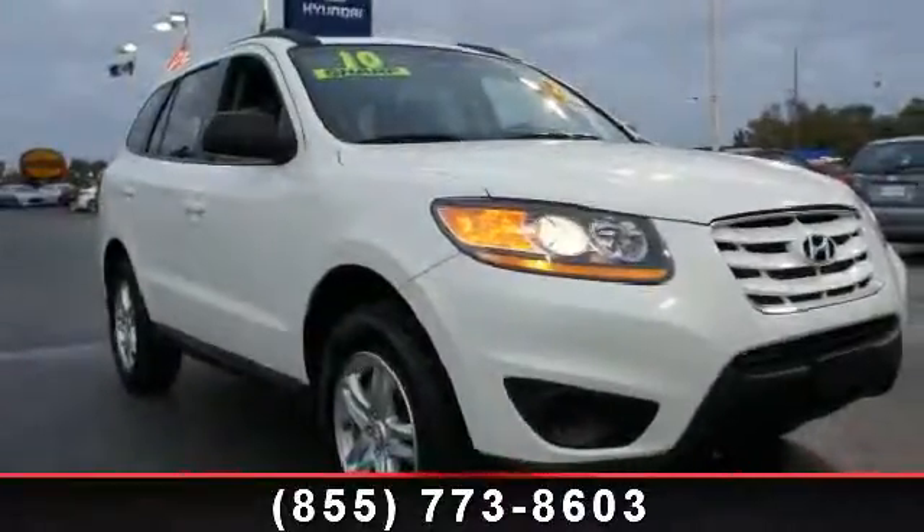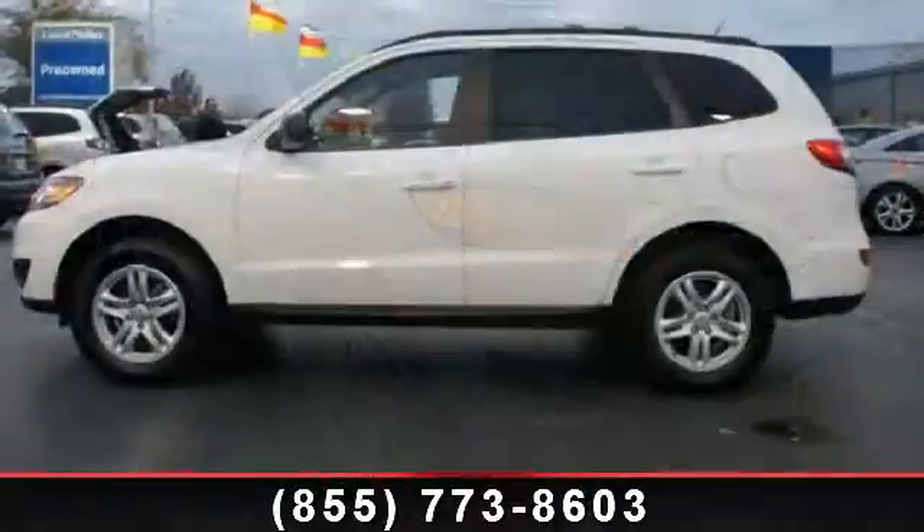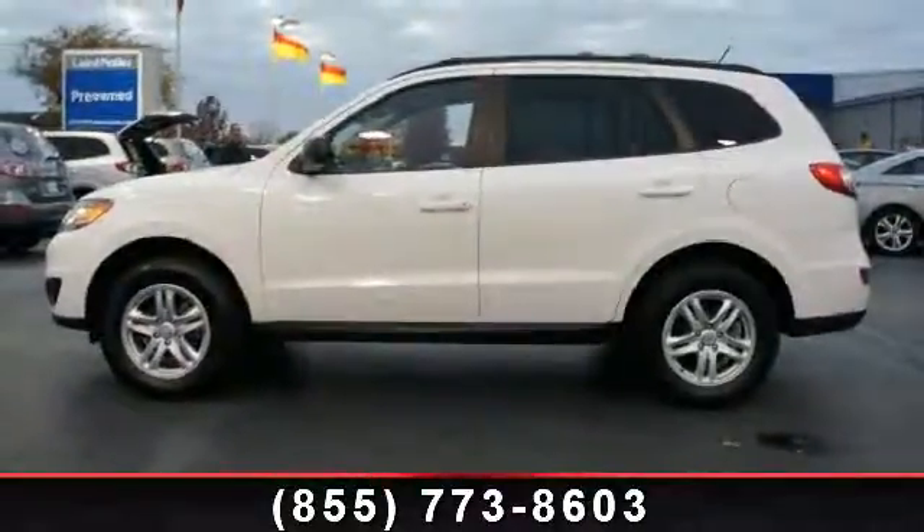Check out this 2010 Hyundai Santa Fe GLS. This may be the set of wheels you've been looking for. Enjoy these notable features: